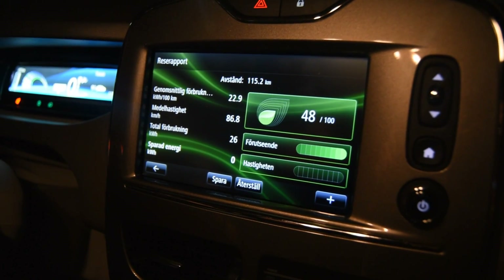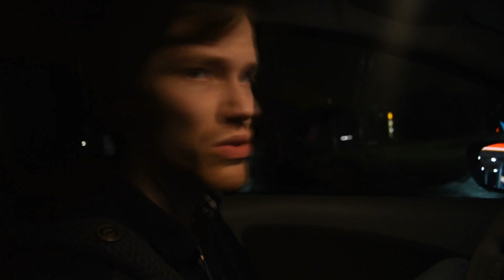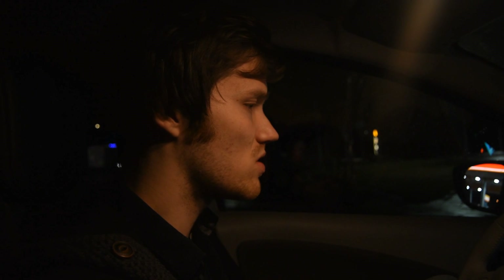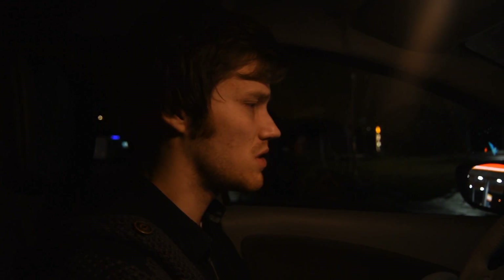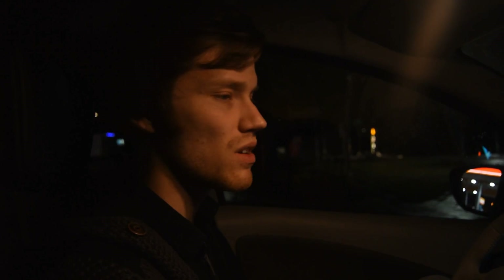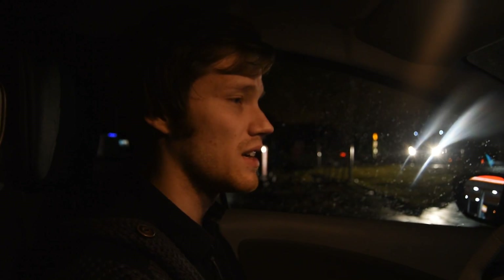We drove at 100 kilometers per hour for at least 40 kilometers, then around 120 kilometers per hour for 70 kilometers. We've covered 115 kilometers and the screen shows 65 kilometers of range left — so that's 180 kilometers total. We have around 2 degrees centigrade outside and it just started raining, but up until now roads were dry — similar conditions to the BMW i3 and Hyundai Ioniq tests. Range-wise, this car is the winner at 180 kilometers.